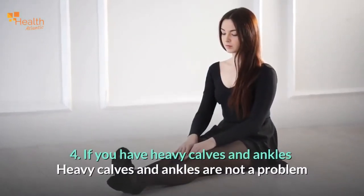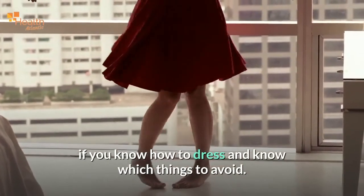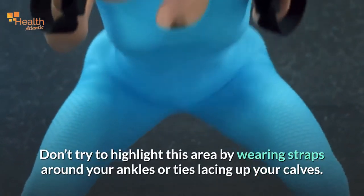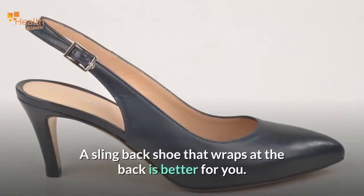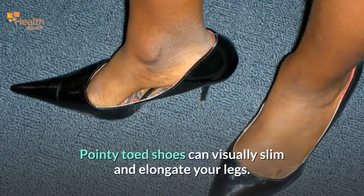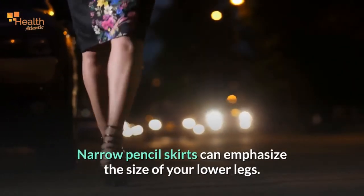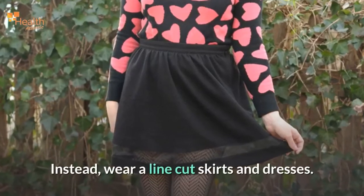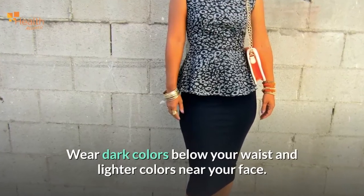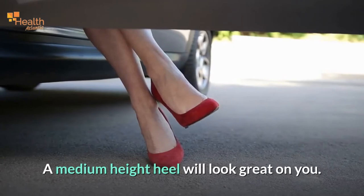If you have heavy calves and ankles: heavy calves and ankles are not a problem if you know how to dress and know which things to avoid. Don't try to highlight this area by wearing straps around your ankles or ties lacing up your calves. A slingback shoe that wraps at the back is better for you. Pointy-toed shoes can visually slim and elongate your legs. Narrow pencil skirts can emphasize the size of your lower legs — instead, wear A-line skirts and dresses. Wear dark colors below your waist and lighter colors near your face. Avoid flat shoes; a medium-height heel will look great on you.